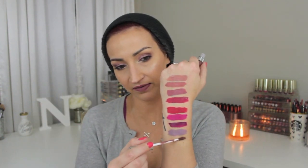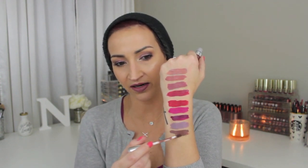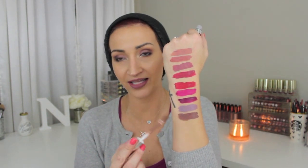The next one is Mess Around. I love this color — this color is absolutely beautiful. Oh my God, you guys, look at that. It kind of reminds me of Mars from Colored Rain. There are other brands that do this color, but oh my God, that's so pretty. That's one of my favorites so far.